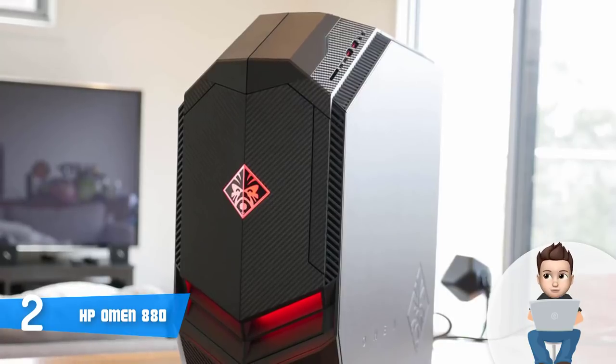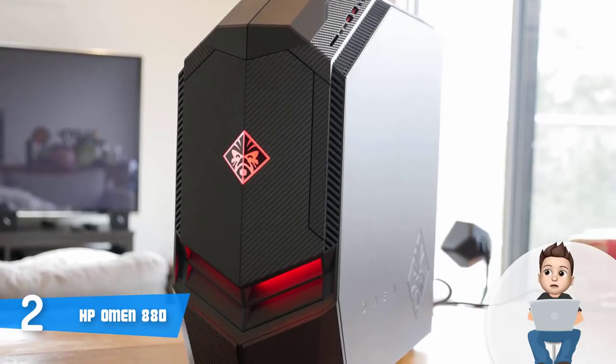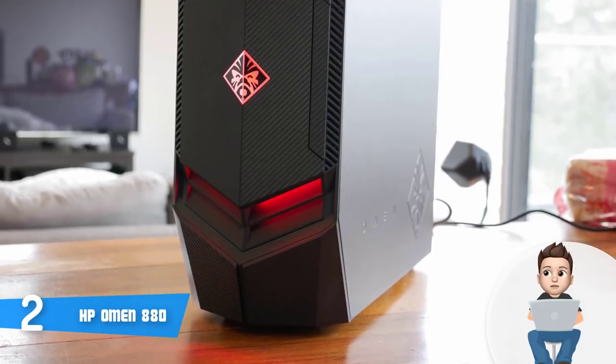By default, this means the model can output unreal blazing-fast speeds. Since you're a gamer, you can set virtually any game to the highest settings without any problem, thanks to its powerful internal components.